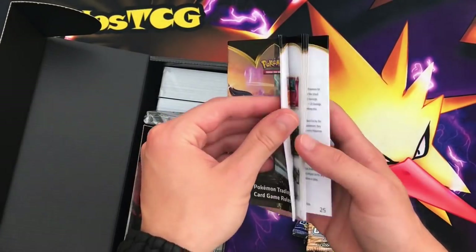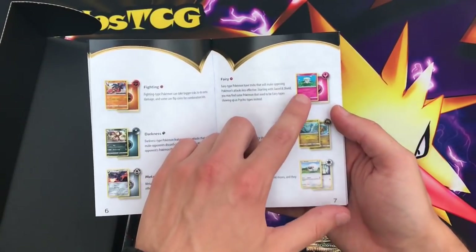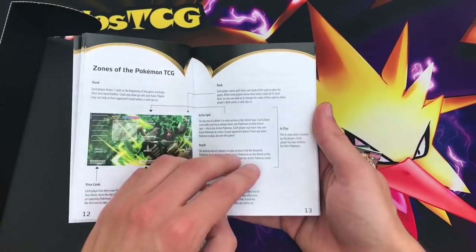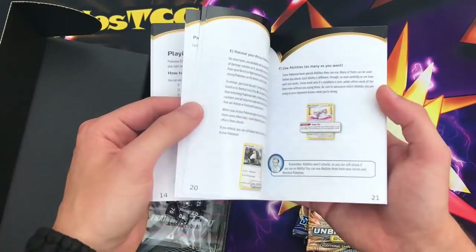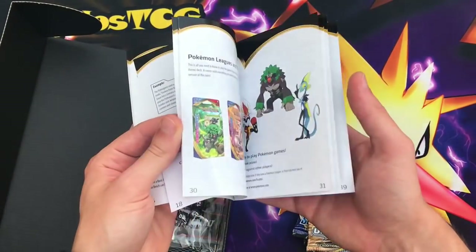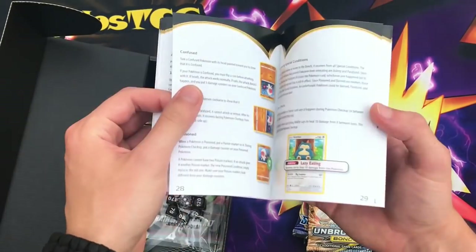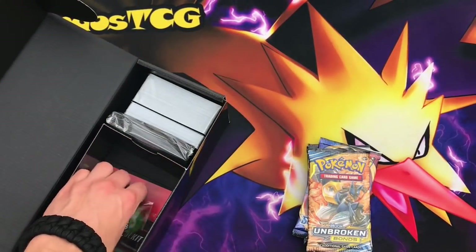You also get a Pokemon Trading Card Game Rules booklet — how to become a Pokemon Master. It covers certain types, though I'm not sure why Fairy Type is still in here since they stopped printing Fairy Types with Sword and Shield. It explains how to evolve, the zones of the Pokemon TCG like the discard pile and bench, abilities, placing damage counters, burn, paralysis, and all the special conditions. Definitely check this out if you are new to the game.